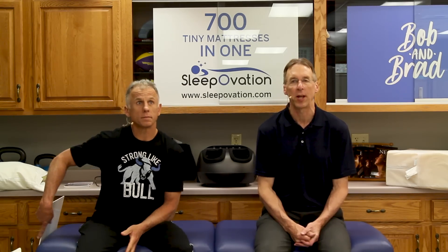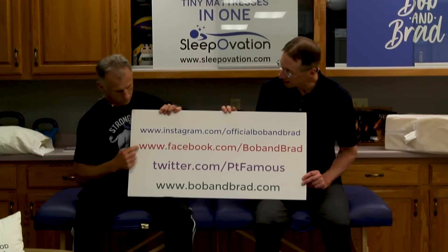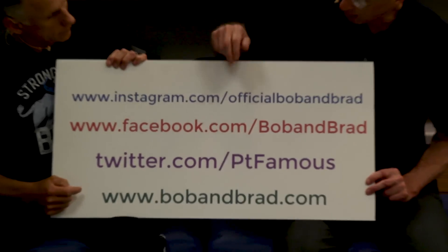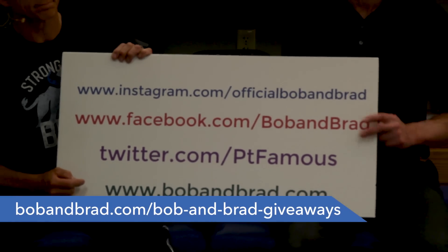In case you're new to our channel, please take a second to subscribe to us. We provide videos on how to stay healthy, fit, and pain-free, and we upload every day. Also, you're going to want to join us on our social media channels because we're always giving something away. Go to bobandbrad.com, go to our giveaway section, or go to Facebook — it's always pinned to the top of the page. Or go to Twitter and Instagram.